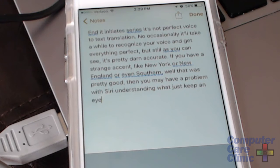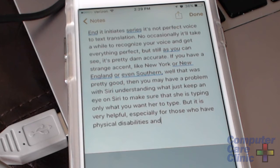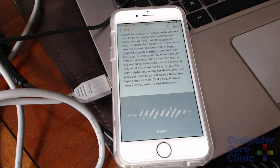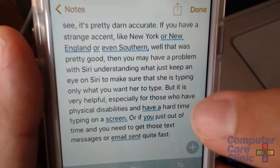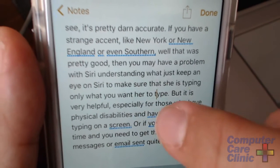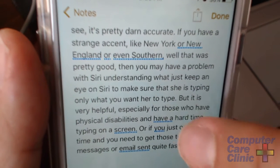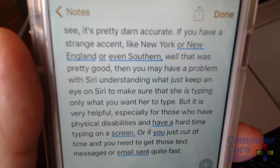Just keep an eye on Siri to make sure that she is typing only what you want her to type. It is very helpful, especially for those who have physical disabilities and have a hard time typing on a screen, or if you're just out of time and you need to get those text messages or emails sent quickly. What she has typed may not be perfect, but you can edit that fairly easily. Items underlined in blue don't make sense, and Siri never makes spelling mistakes — she just makes hearing mistakes.